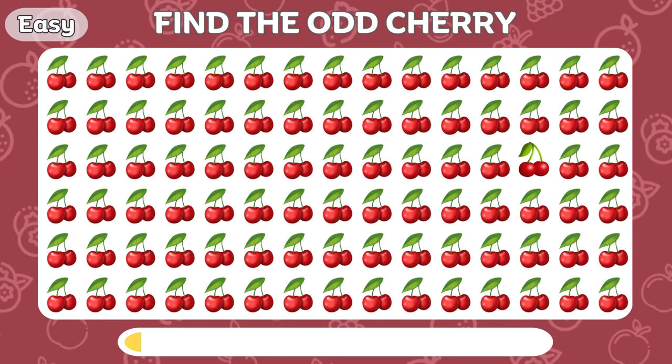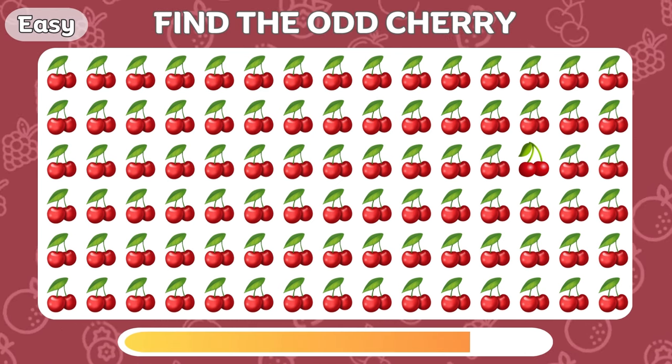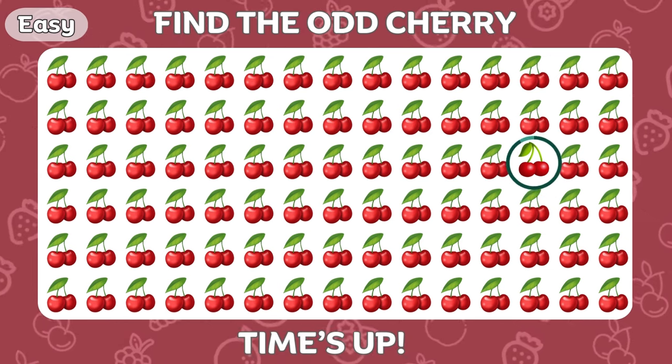Now let's find the odd cherry! Bravo! There it is!